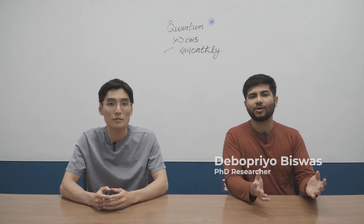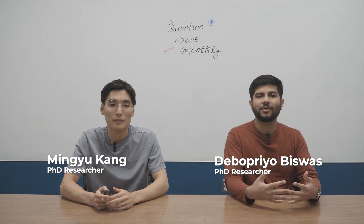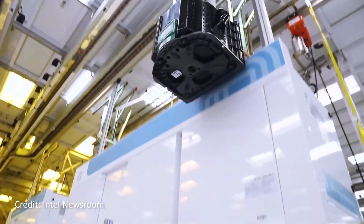As always, we're your hosts Daibo and Mingyu, and this video is just our opinion as quantum computing researchers. Although we're not experts in quantum dots, we understand the importance of producing standardized qubits at mass scale.